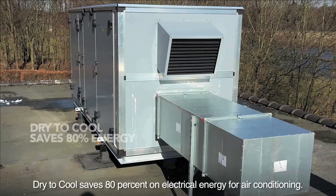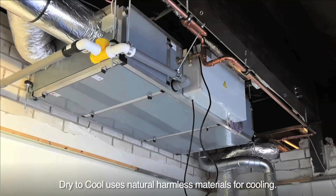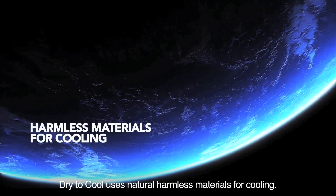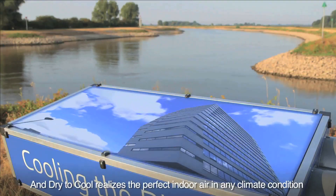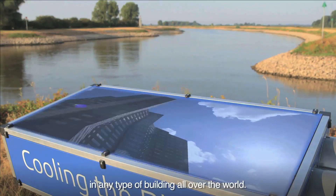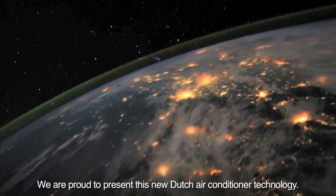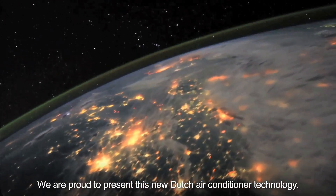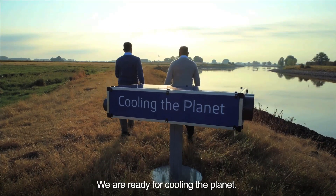Dry to Cool saves 80% on electrical energy for air conditioning. Dry to Cool uses natural, harmless materials for cooling. And Dry to Cool realizes the perfect indoor air, in any climate condition, in any type of building, all over the world. We are proud to present this new Dutch air conditioner technology. We are ready for cooling the planet.